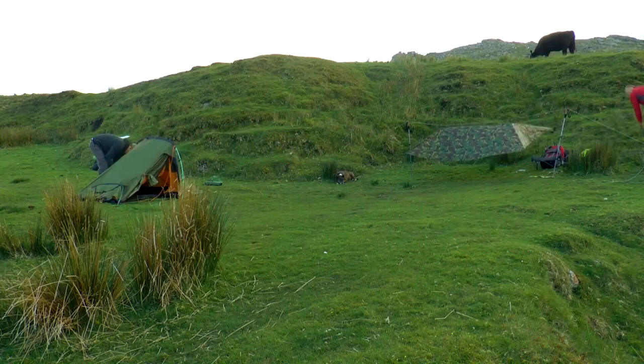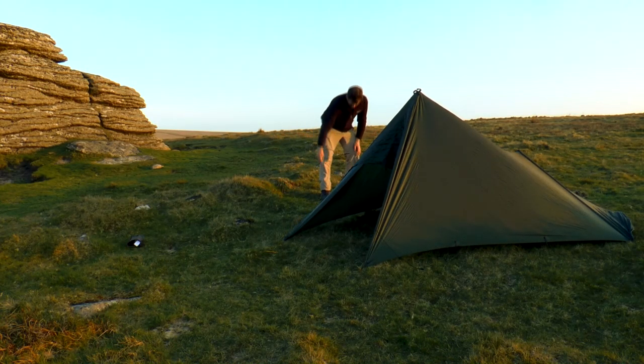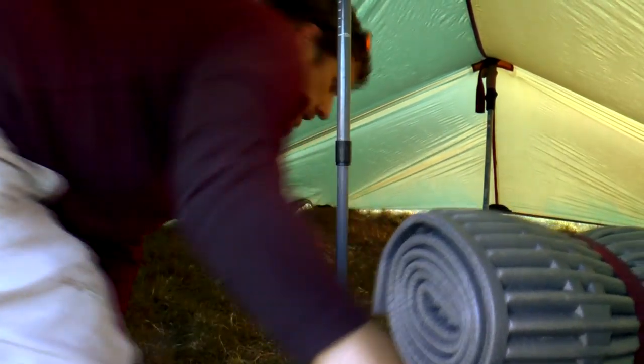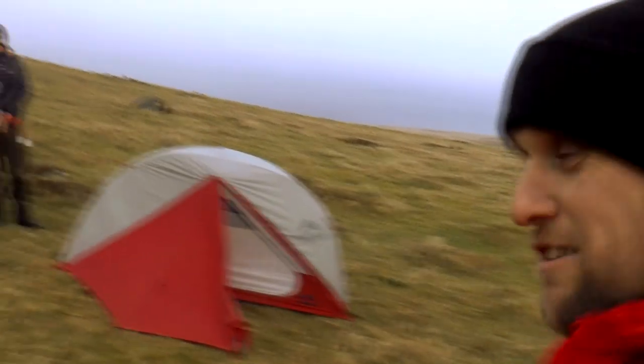Tents are ideal for keeping you protected from the elements and any creatures that may be out on the moors with you. But if you are feeling adventurous, tarp camping or even bivvy camping is a much lighter option and really gives you a feeling of being at one with the land. A lesser-known fact is that you are only permitted to camp on Dartmoor with a lightweight camping tent or shelter — large family-size tents are prohibited.